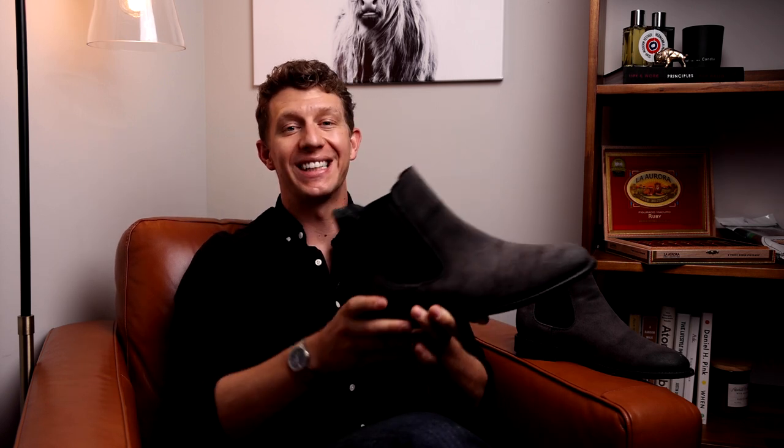Welcome to Bootspy. My name is William. Today we're talking about the Thursday Cavalier. We'll discuss the leather quality, sole quality, fit and sizing, durability, and ultimately whether or not this boot is right for you. Let's get into it.